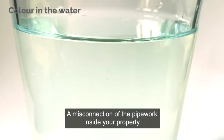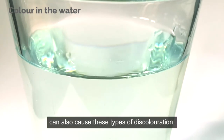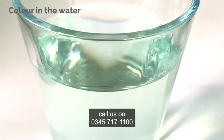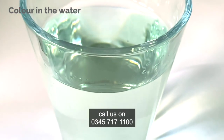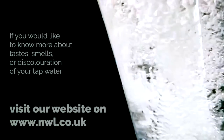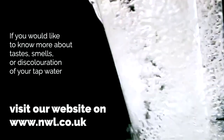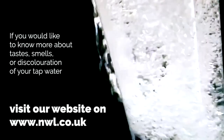A misconnection of the pipework inside your property or a fault in your toilet system can also cause these types of discolouration. If you have pink, green or blue water, call us on 0345 717 1100 so that we can help. If you would like to know more about tastes, smells or discolouration of your tap water, visit our website at www.nwl.co.uk.